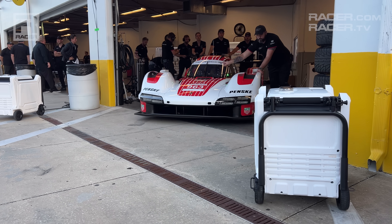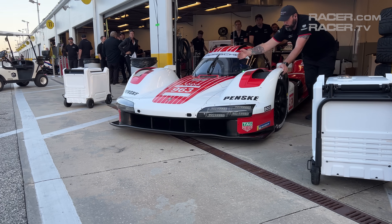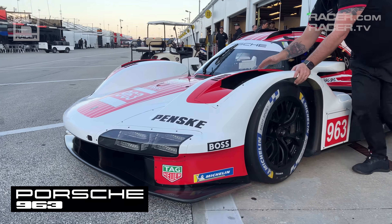I'm Racer Magazine's Marshall Pruitt. Let's take a look inside IMSA's fascinating new hybrid GTP cars. The next in our GTP 101 tech video series features Porsche's 963.